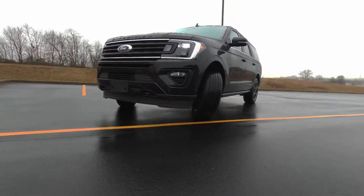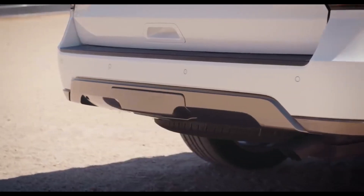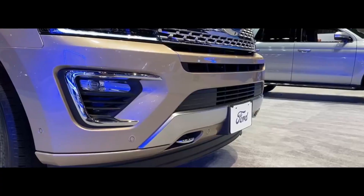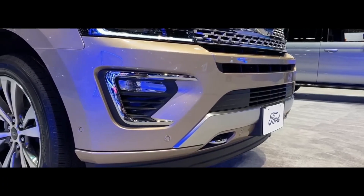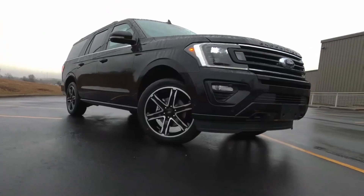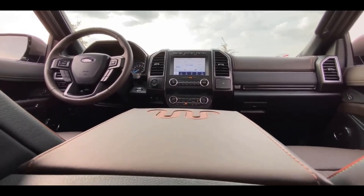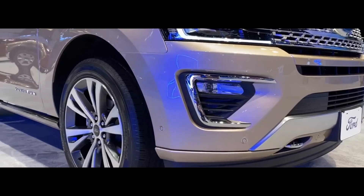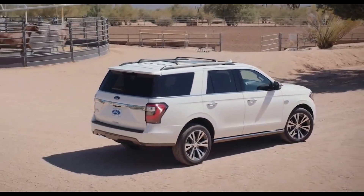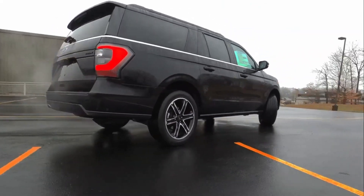The rugged Expedition boasts an extremely durable and strong engine. The current generation has been around since 2018. This SUV is powered by a twin-turbocharged 3.5-liter V6 engine and a 10-speed automatic transmission paired with rear or all-wheel drive. The independent rear suspension offers a smooth ride and better handling. The spacious cabin provides ample passenger space and 130 cubic feet of cargo space in the larger trim, along with a stout towing capacity of 9,300 pounds — an impressive figure for any SUV.